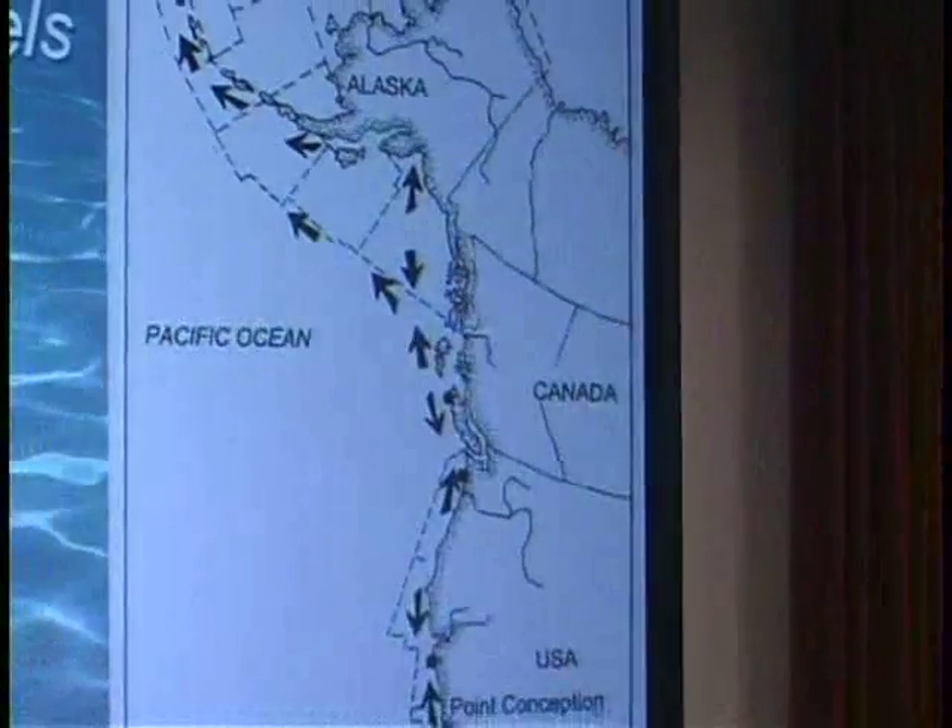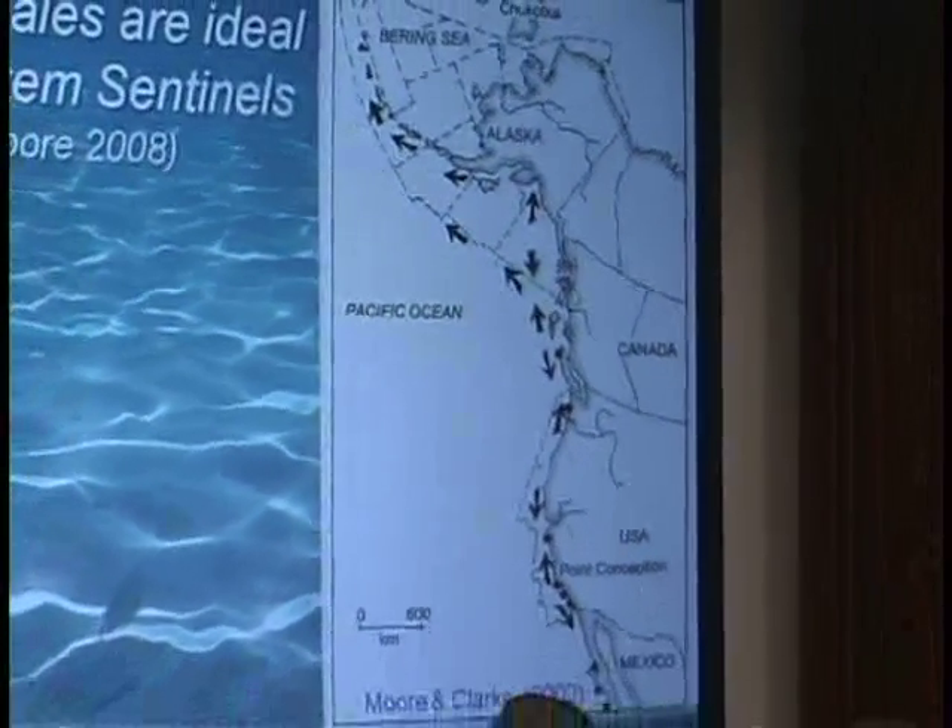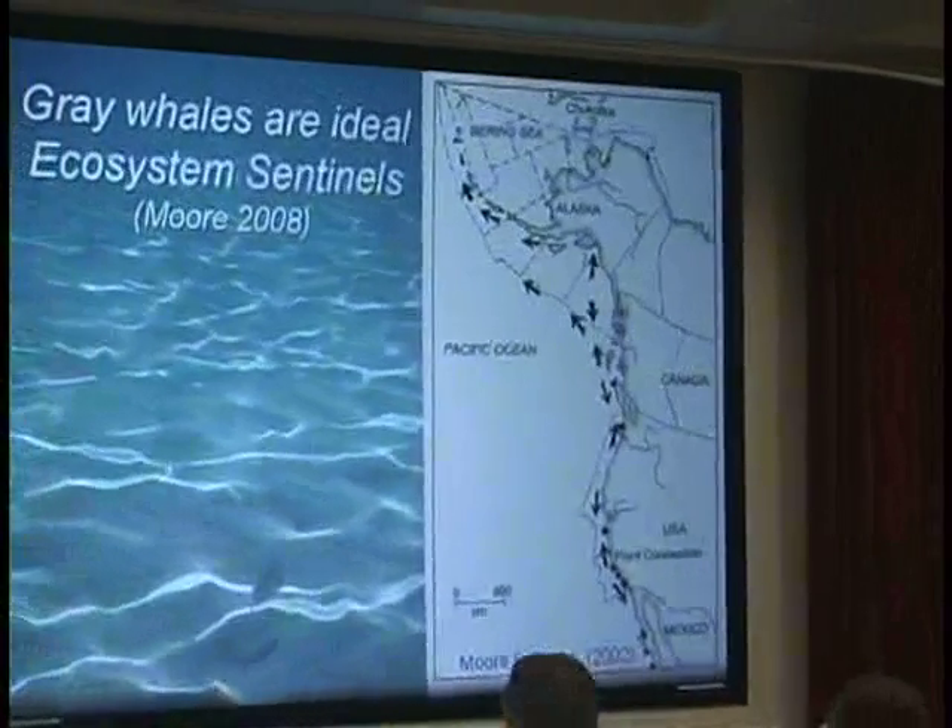I'll be talking about a project called Tentatively Whale Map — that's a working title. Most of my research really started with gray whales; I've been working with them for about 15 years. As Sue Moore pointed out, they can be considered an ideal ecosystem sentinel because the migration takes them so close to shore, where they're facing a lot of potential human impacts.